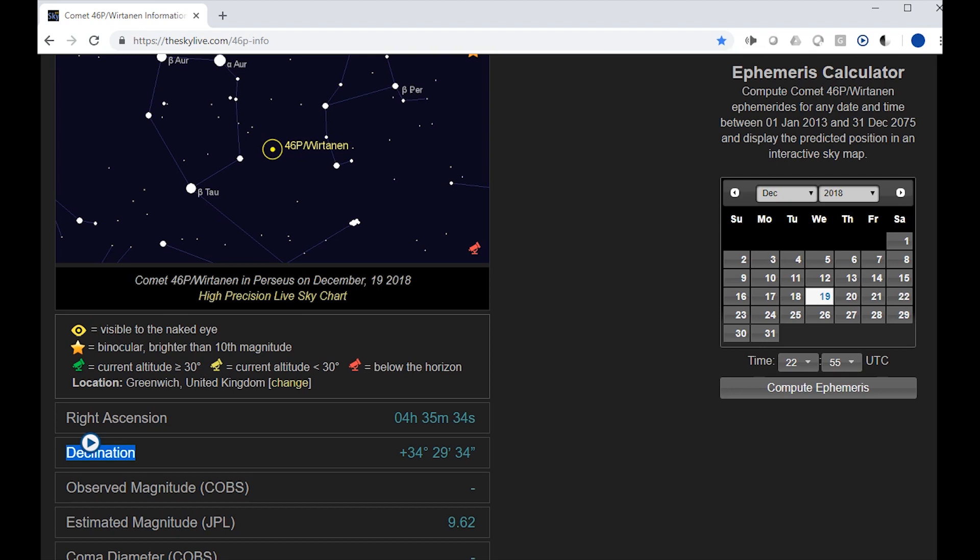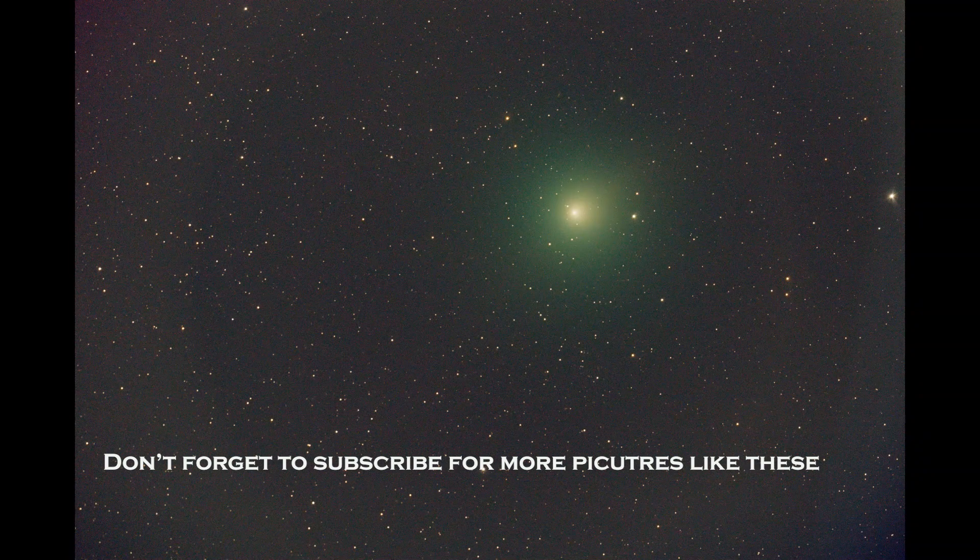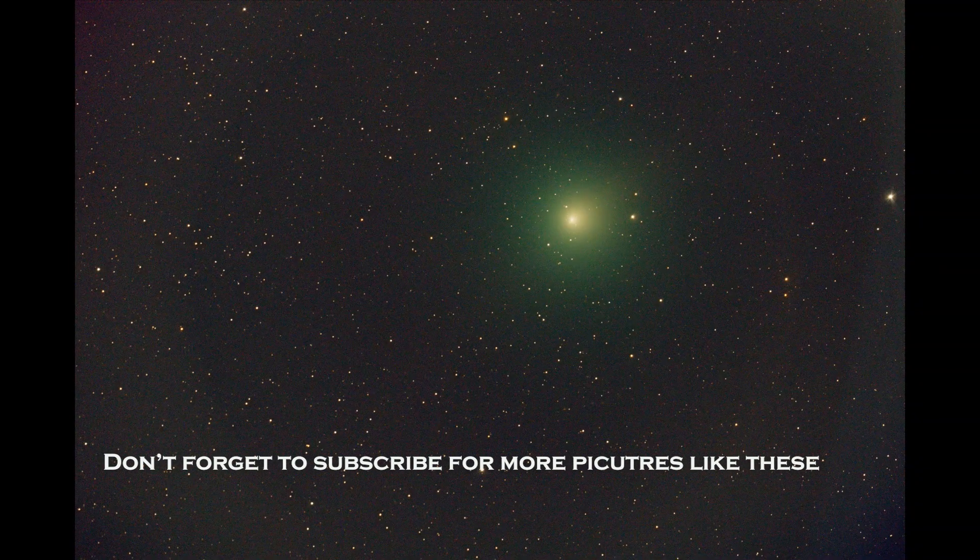Whatever software you like to use for taking pictures — if I can get another picture of this comet before it leaves, with the ion tail behind it, I'll certainly show you guys on this channel. Thanks for watching.